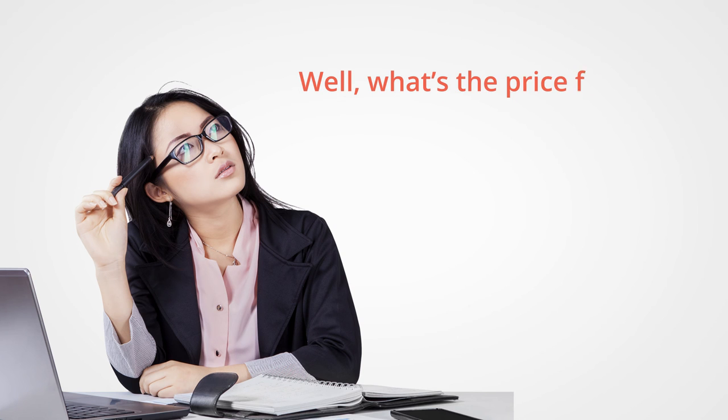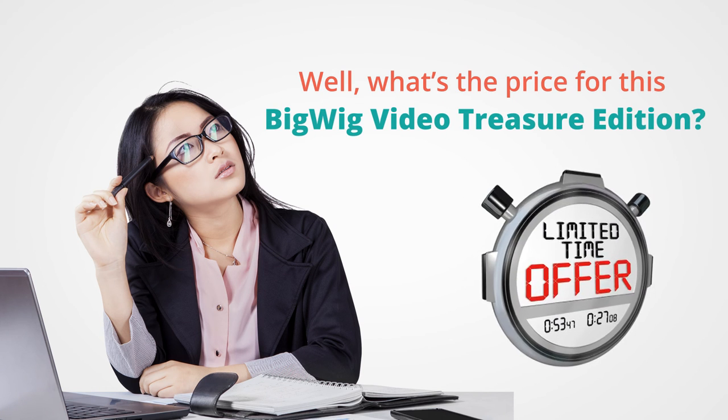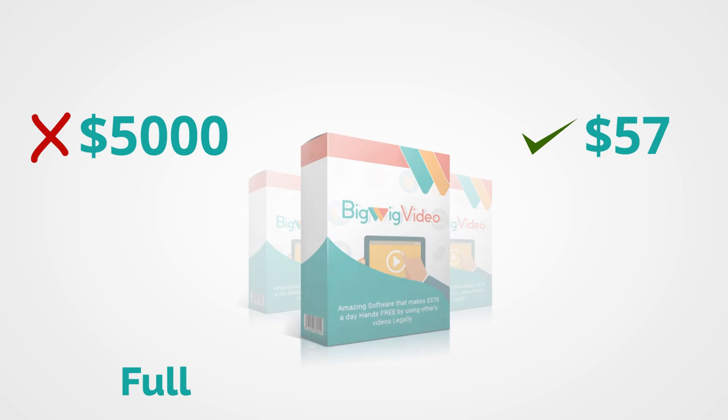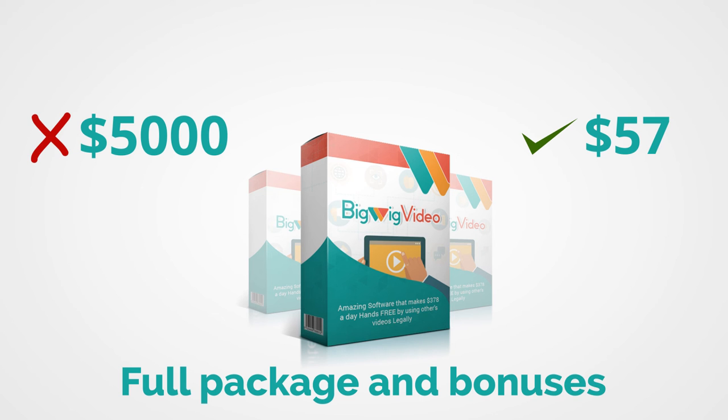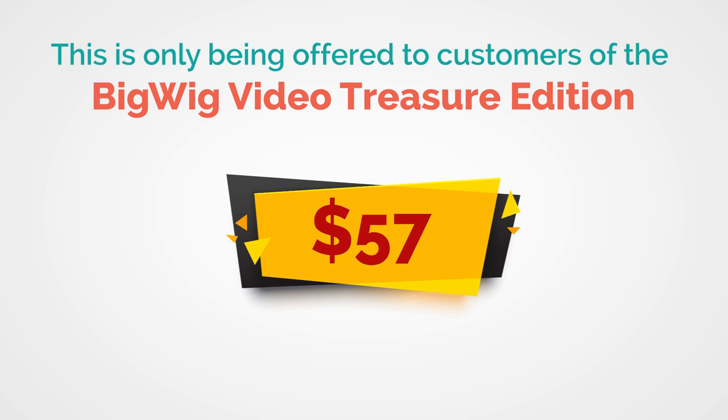So what's the price for this Big Wig Video Treasure Edition? It's a limited time offer, and we have decided to give you our absolute rock bottom price. You are going to get this entire Treasure Edition, valued at over $5,000, for only $57 — and that's for the full package and bonuses, the whole enchilada. Remember, this is only being offered to customers of Big Wig Video and only during this special one-time offer. You won't be able to get this later. It's now or never.